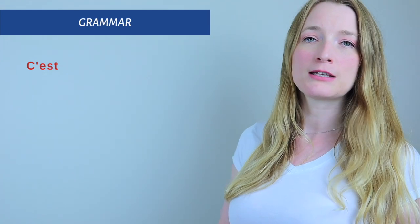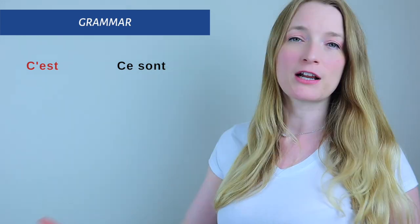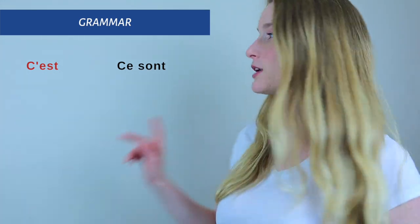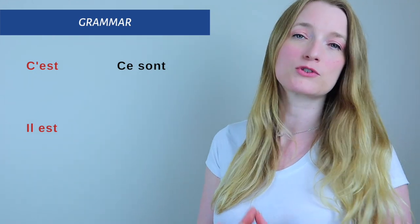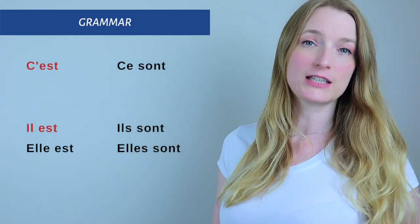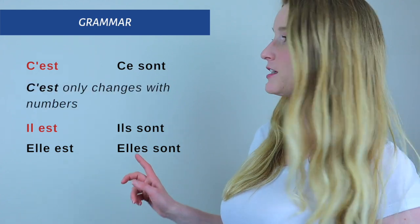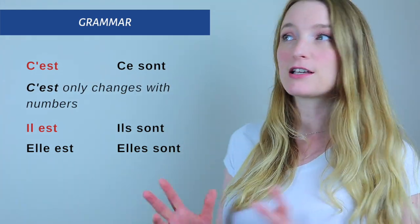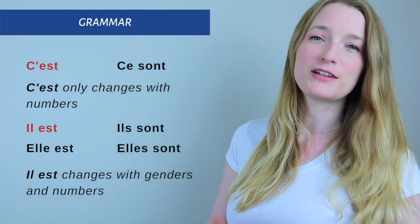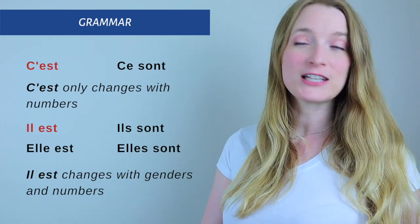So c'est — the plural is ce sont. It's possible that what we see today will appear as ce sont in a book or elsewhere, so keep that in mind. The second form, il est, can also be elle est (she is), ils sont (they are), or elles sont (they are). Today we focus exclusively on c'est and il est. The important thing is that c'est doesn't change with gender — it only changes with number. Il est, however, can be masculine singular, feminine singular, masculine plural, or feminine plural.